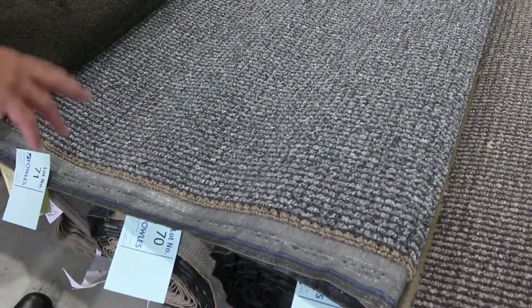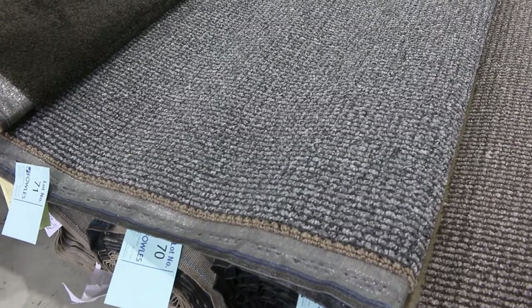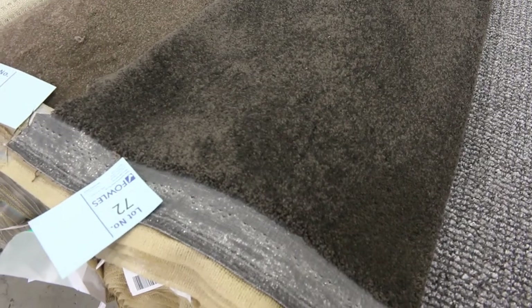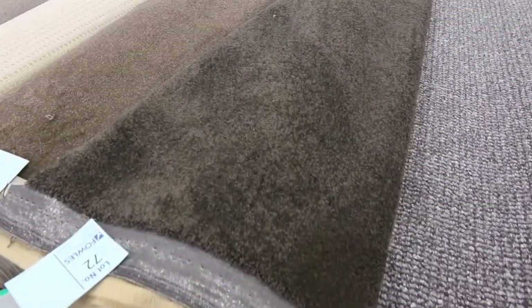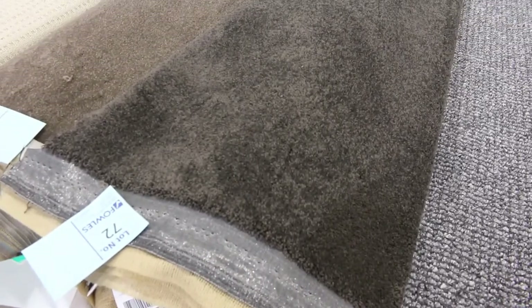Lot number 69 and 71 are also the same, so a good combination of rolls there. Lot 72 is a nice dark colour — it's almost like a charcoal, it's got a little bit of a hint of brown, and it's 14.9 metres in that roll. The darker colours generally make a bit more — I'd be thinking around about the $40 to $50 a metre mark.